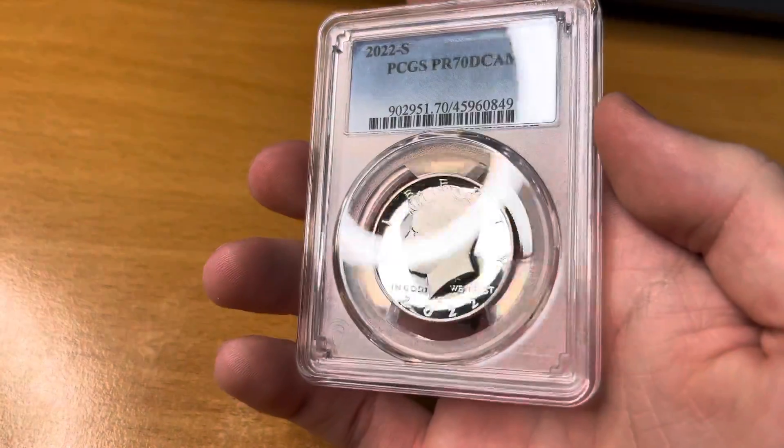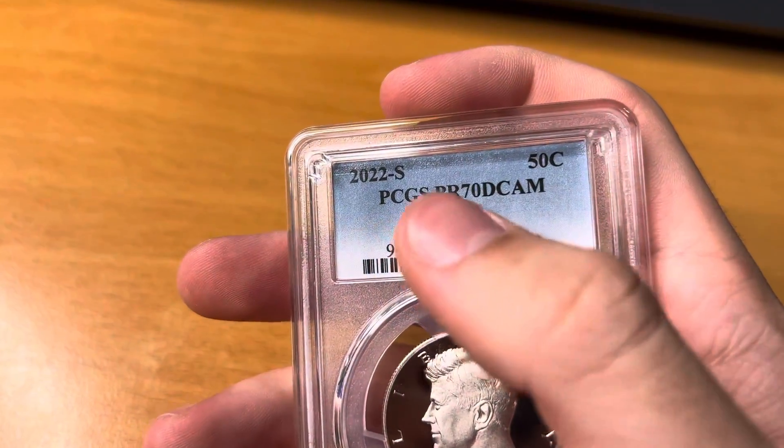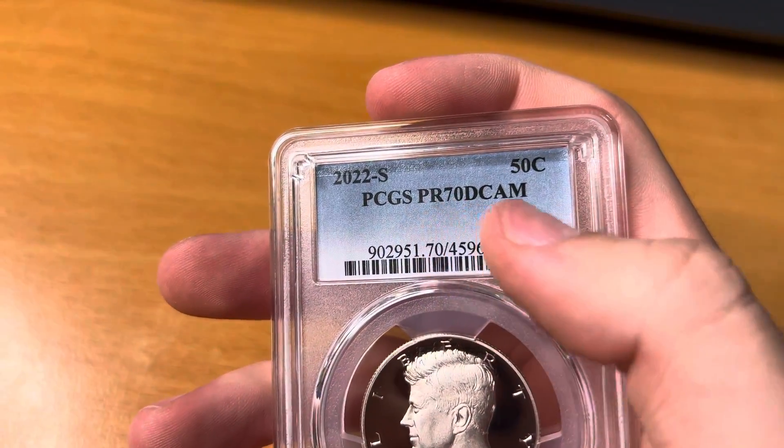It's pretty much black and white. You can almost see my camera filming both on the obverse and the reverse of the coin. This coin is graded Proof 70 Deep Cameo.